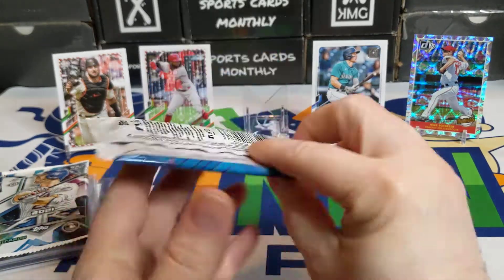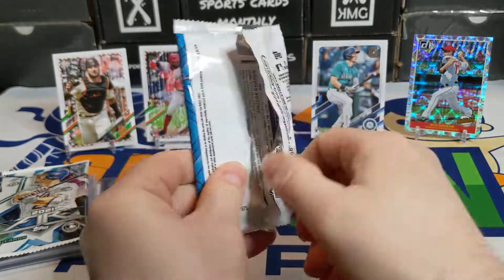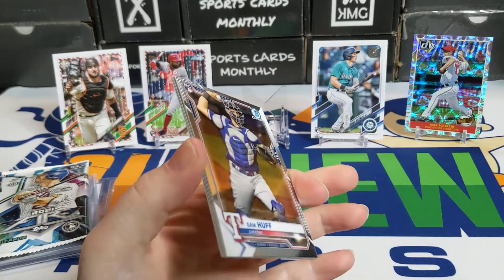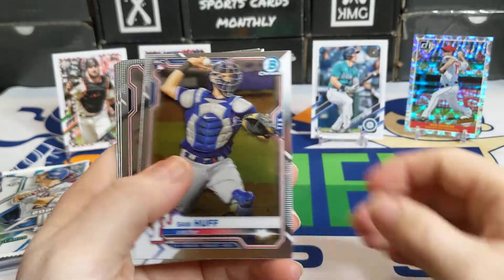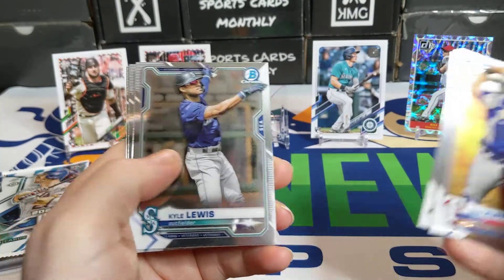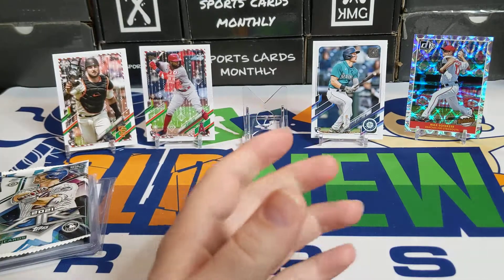Moving on — this is Bowman Chrome. Didn't get much out of this one. There's a Sam Huff rookie card, Starling Marte, Kyle Lewis, Jesus Lizardo, and a Jorge Soler. Nothing notable out of that pack.